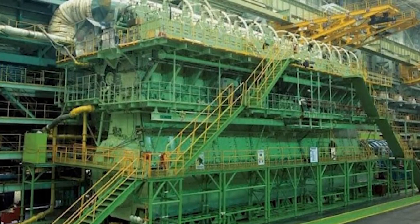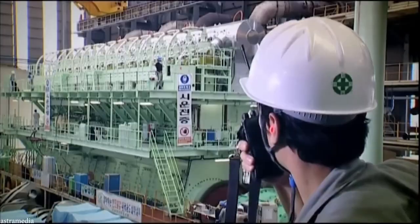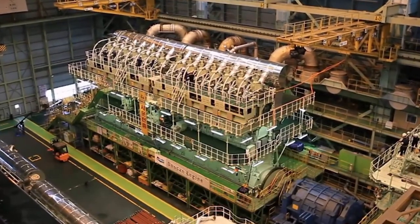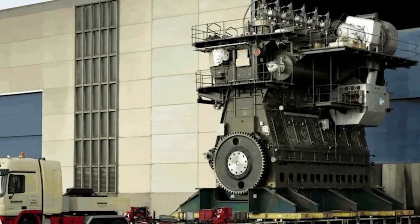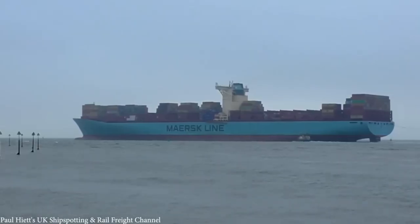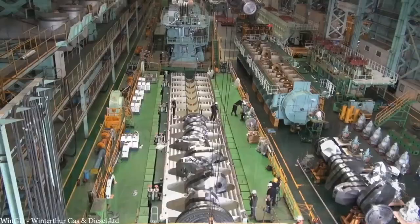The numbers are staggering. The engine weighs 2,300 tons, stands 44 feet tall, and stretches 90 feet long — larger than a four-story building. Its 14 cylinders burn fuel with every cycle to unleash over 107,000 horsepower and 7 million newton-meters of torque. That's enough energy to power a small town or crush the toughest tanks.